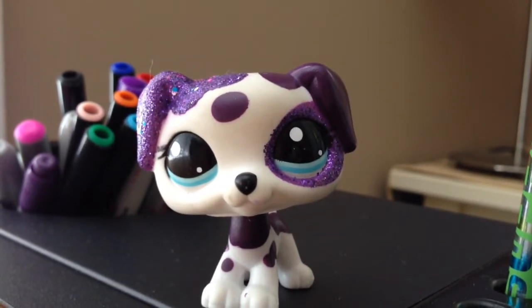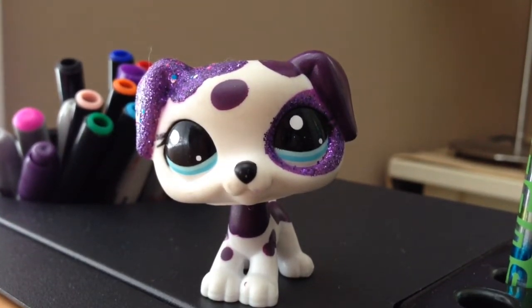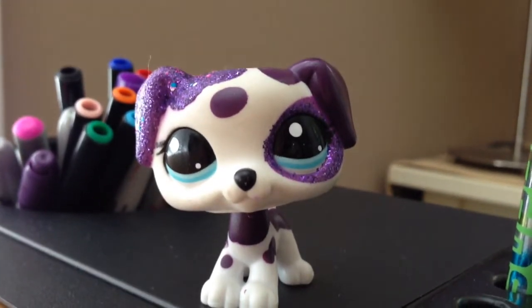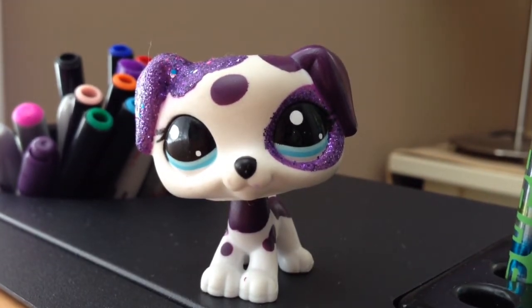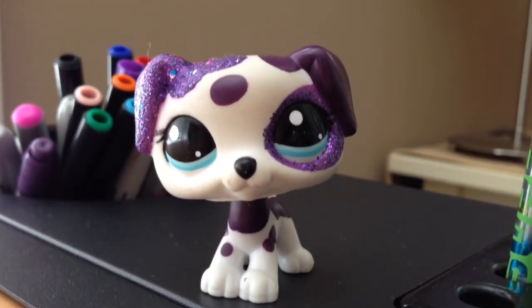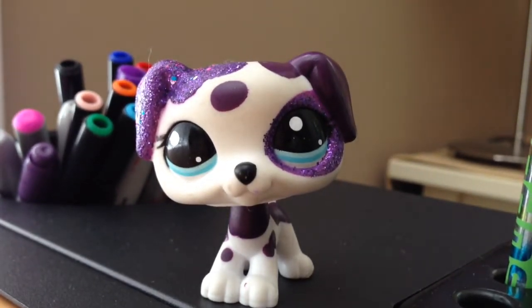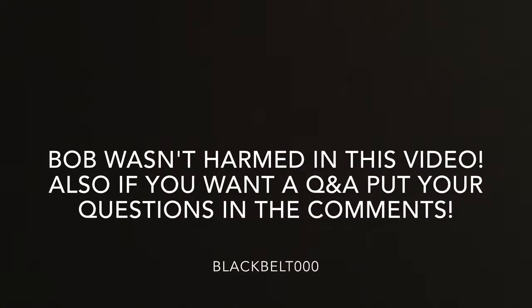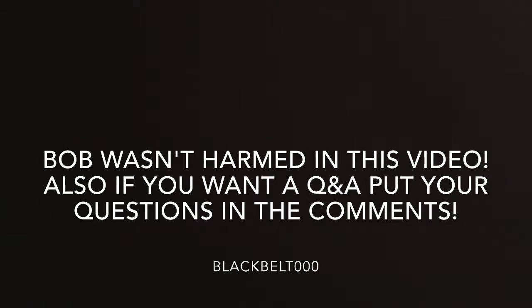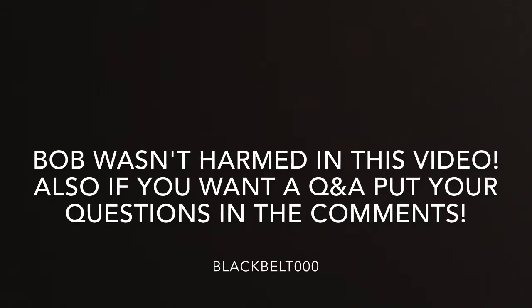Also, do you want a Q&A? I've been here for a while now and many of you have been watching me for a long time — I do appreciate that, thank you. If you guys want a Q&A, just ask me some questions in the comment section below. Bye! Happy birthday to me, happy birthday to me, happy birthday to BlackBo, happy birthday to me!